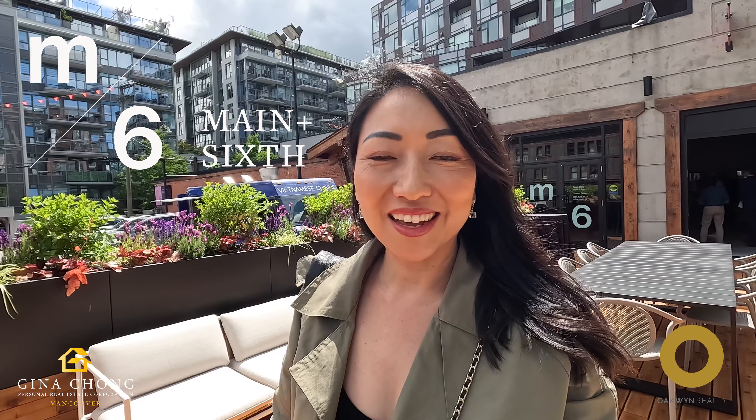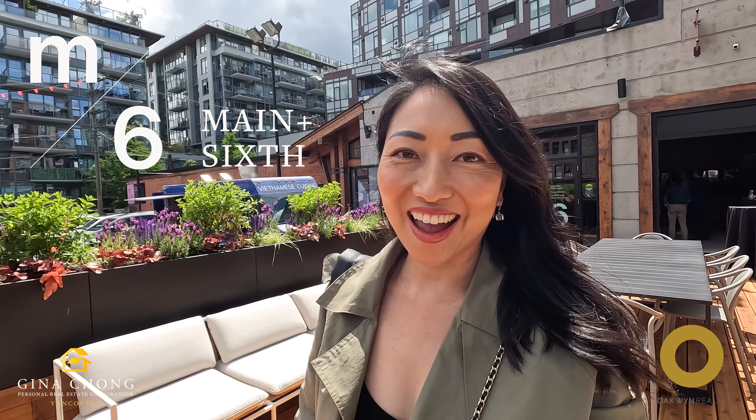Hi everyone, this is Gina Chong with Open Realty. Today I'm in the city of Vancouver checking out M6 by Jim Pattison Development. Let's go inside this presentation center and check it out.